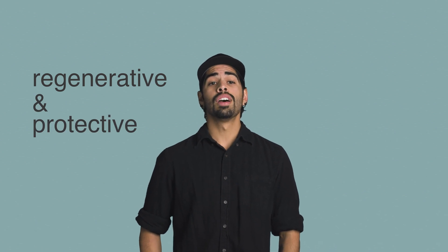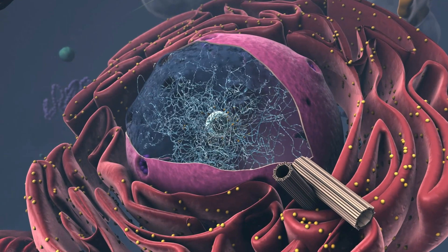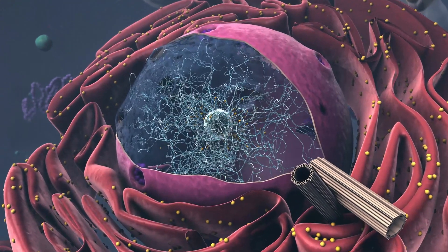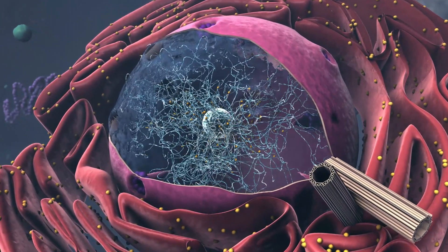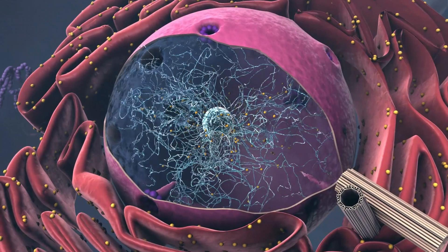Some of Fucoidin's most astounding benefits are its regenerative and protective properties that are crucial for cellular health and anti-aging. So let's talk about cellular health first. Cells are quite simply the building blocks of life — they are an organism's basic units of structure and function, and you probably learned about them in school. They are constantly replicating, dying, functioning, and growing by the millions every second.